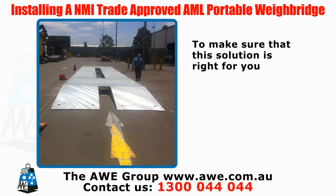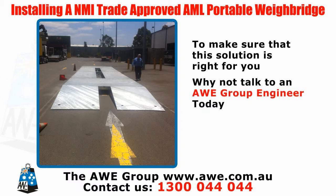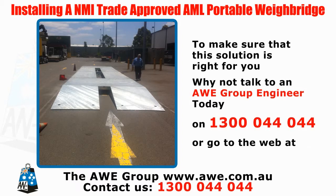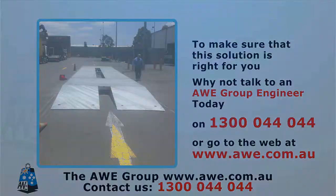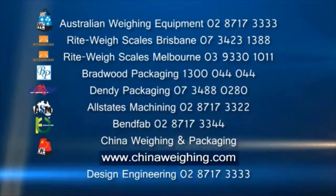To make sure that this solution is right for you, why not talk to an AWE Group Engineer today on 1300 044 044, or go to the web at www.awe.com.au.